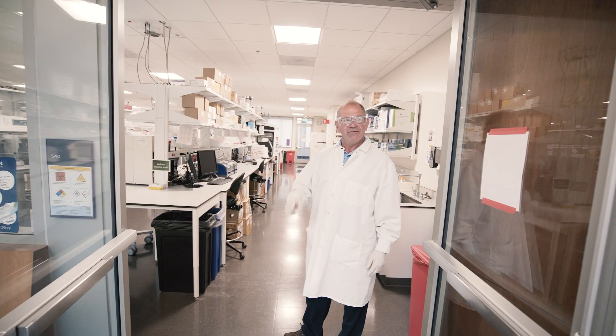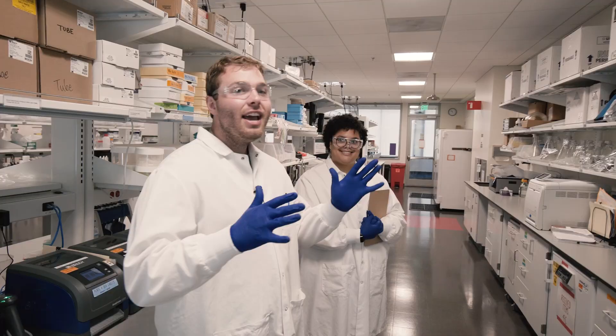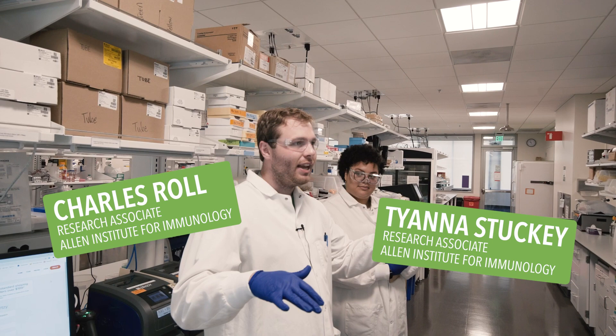Hey guys, good morning. If you want to just grab your lab coats from around the corner there, come on in. We've got the pipeline running and some other experiments too. This is the Allen Institute for Immunology lab, on the fifth floor of the Allen Institute building.